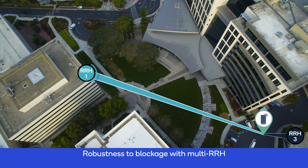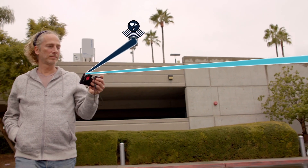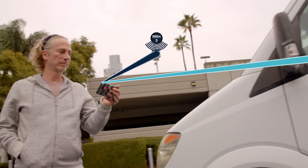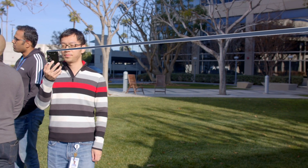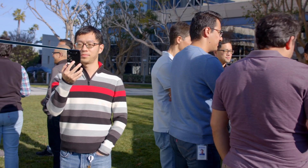Our 28 GHz state-of-the-art research network really proves out the capability and robustness of 5G millimeter wave. Robust millimeter wave is one of the interesting things — really showcasing how it can make beams as fast as it's moving through the RF propagation environment.